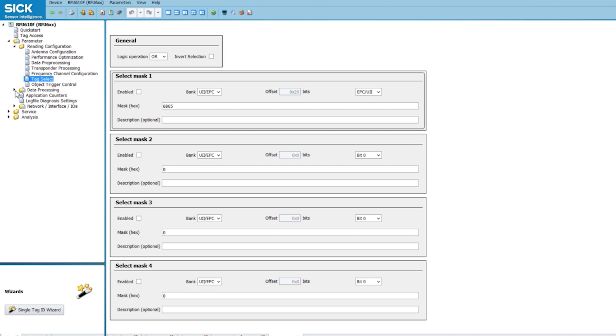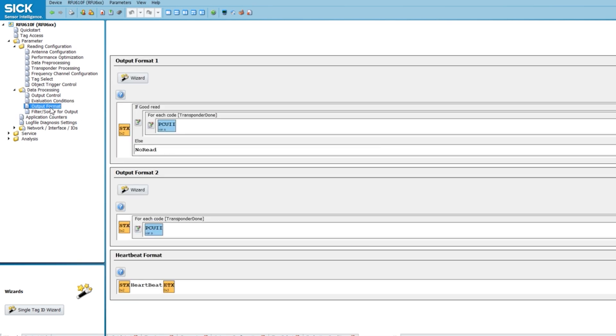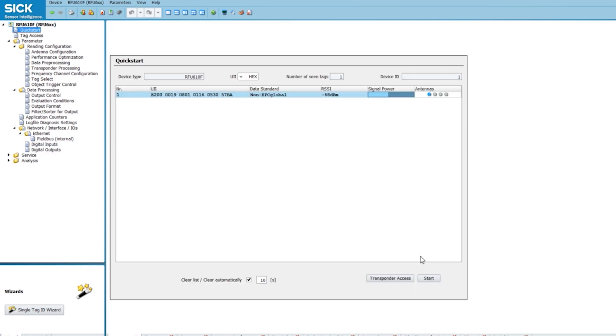Once you do that, you can select data processing. Here you can create conditions for what your good or bad read is. You can select your data format output, and you can also sort out how the data is going to be sent out. Finally, you can select your data output methods over Ethernet or digital outputs. And that's pretty much how easy it is to work with this software.